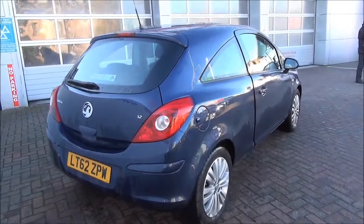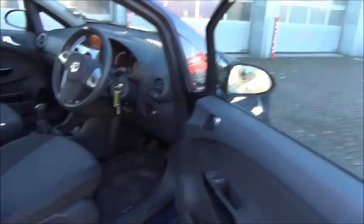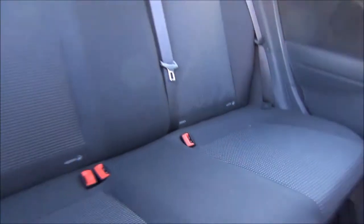Going into the boot, as you can see it is a spacious boot. Going into the interior of the vehicle, the vehicle benefits from air conditioning, Bluetooth, electric windows and mirrors, a large storage compartment, CD player, auxiliary and USB.